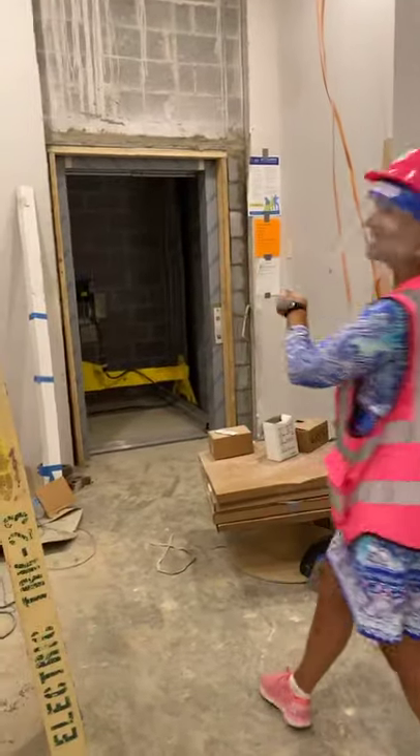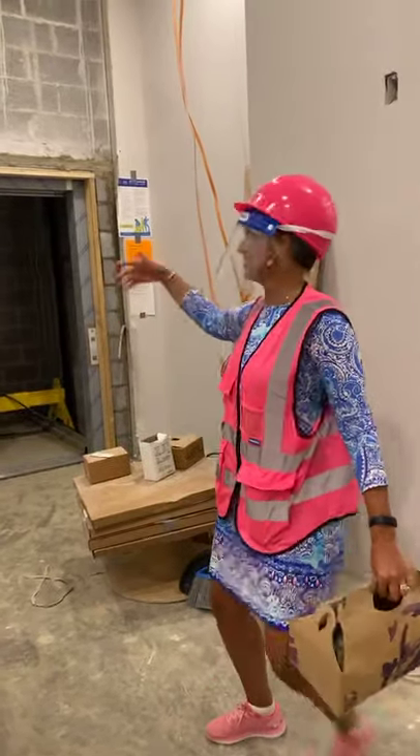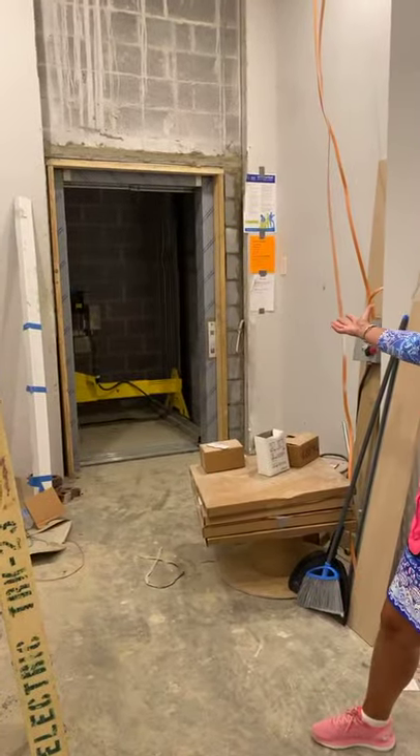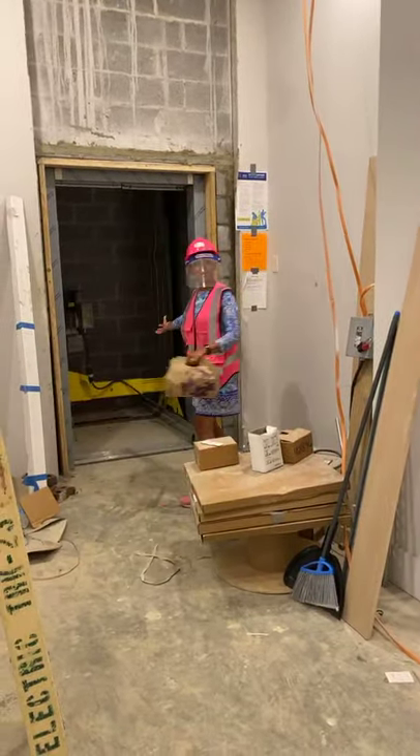I will see you upstairs in probably a half an hour. It's so good to see you. Look at my beautiful elevator in Emily's Short Pump. It is amazing — it's huge, it's big. We can fit a lot of people in here.